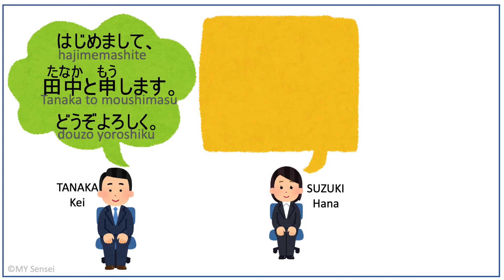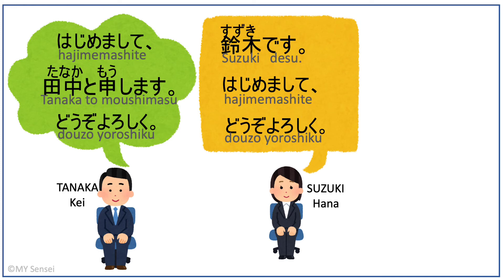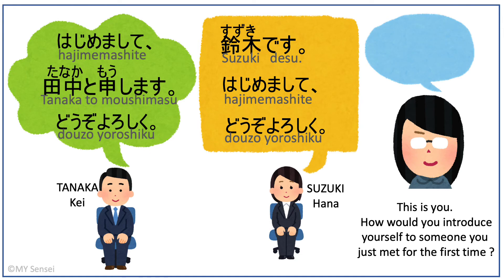For Suzuki, she could say: 初めまして、どうぞよろしく。What about you? How would you introduce yourself for the first time in Japanese?